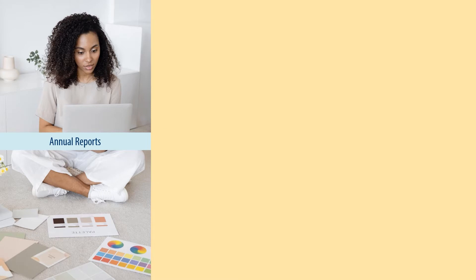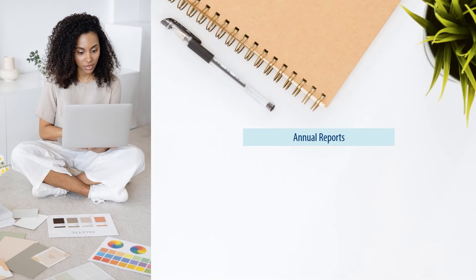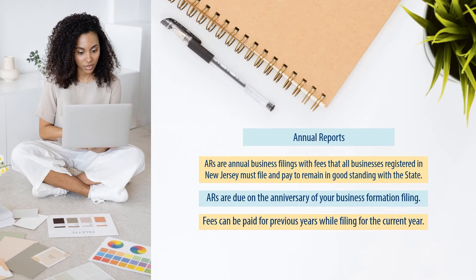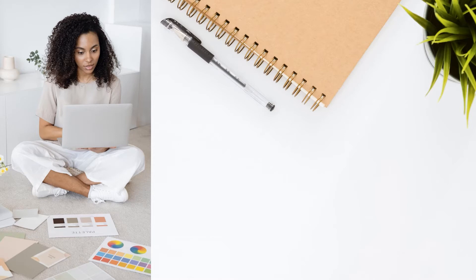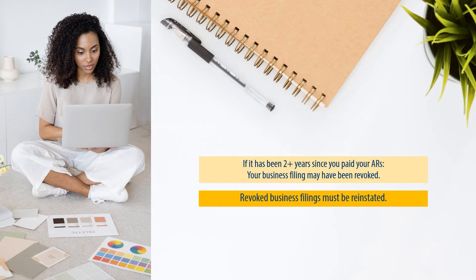Let's begin with annual reports. Annual reports are annual filings that all businesses registered in New Jersey must file to remain in good standing with the state. There's a fee for filing an annual report, and annual reports are due on or near the anniversary of your business formation filing date. If you forgot to file for a previous year, you can pay outstanding annual reports through the online service. If it has been two or more years since you paid, your business filing may have been revoked, in which case you would need to reinstate your business.